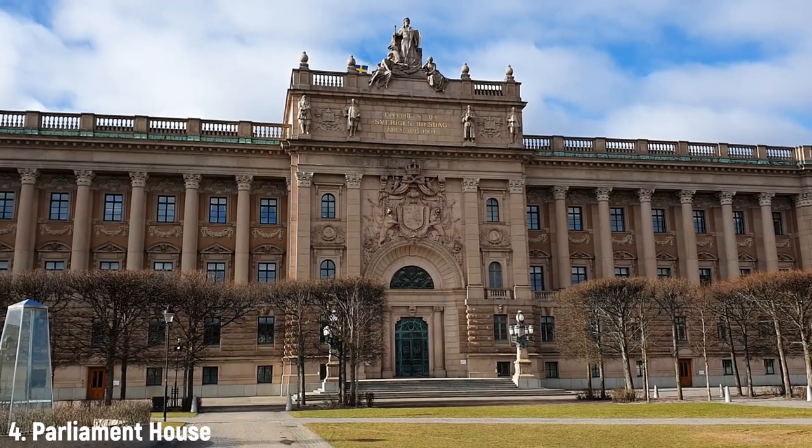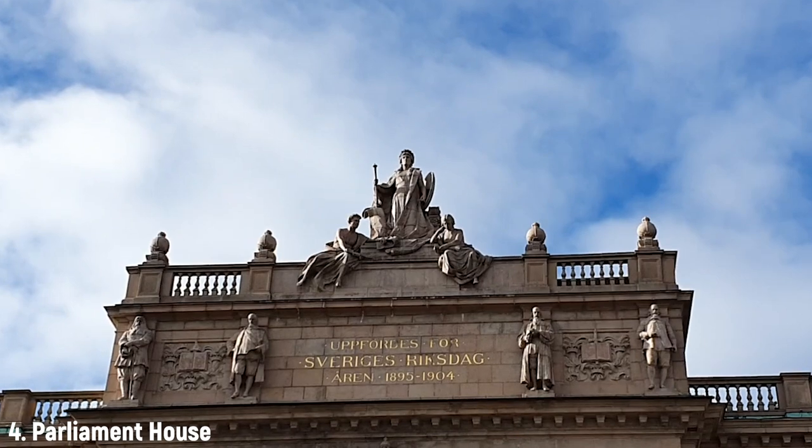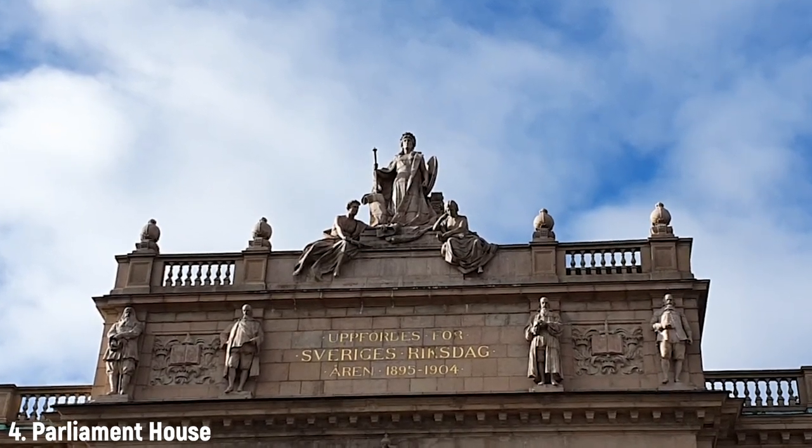At the top you can see four statues representing the four estates in Sweden back then — nobility, priests, burghers, and farmers. And at the very top you can see Mother Svea, Mother Sweden, crowning it all. Watch over us, mom — we need it.